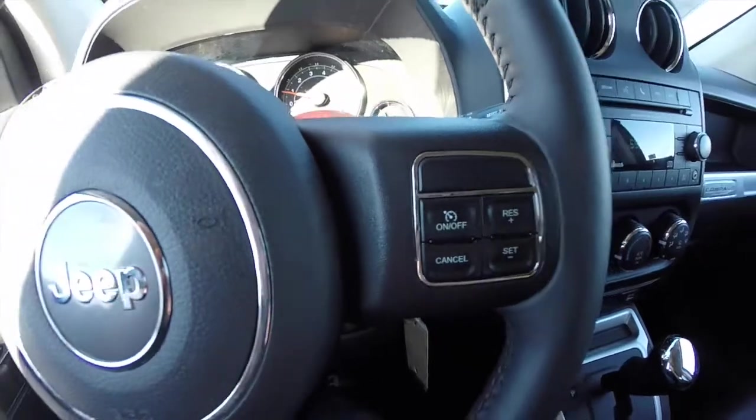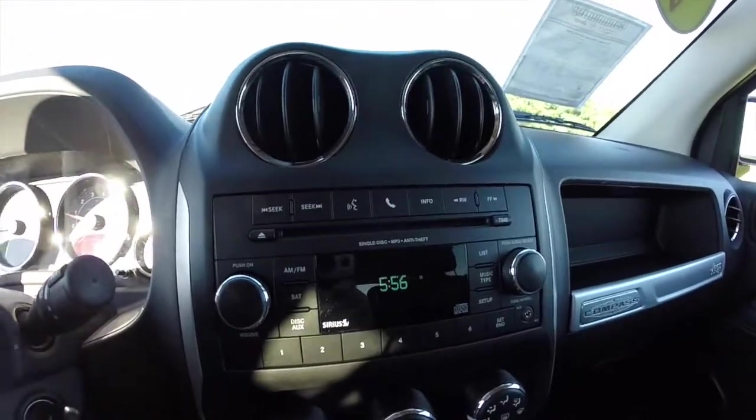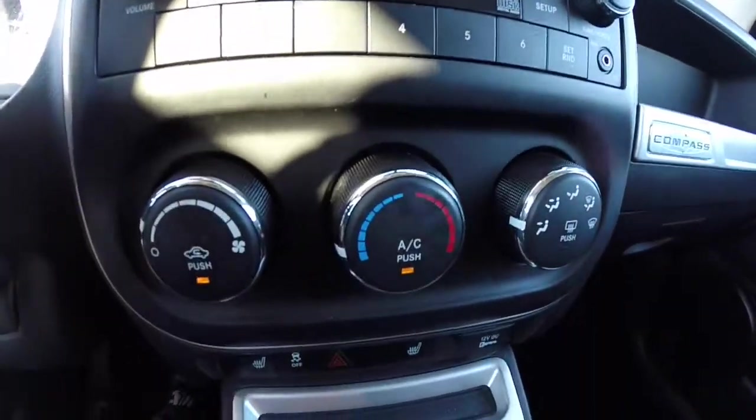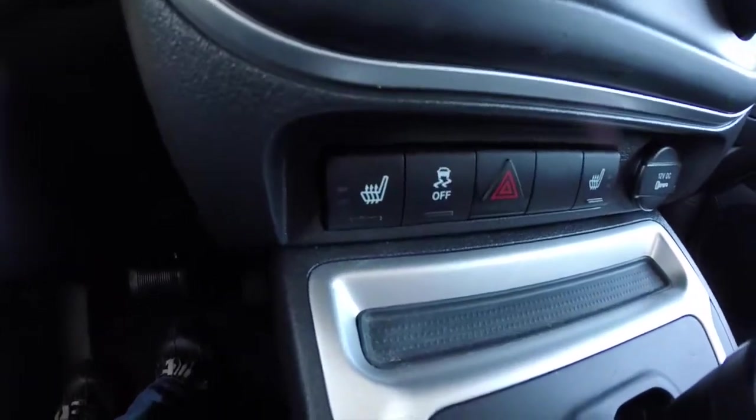This vehicle does feature cruise control, AM FM single disc CD player with MP3 read back, and also has Sirius satellite radio. It has air conditioning, and part of the Latitude package includes heated seats.